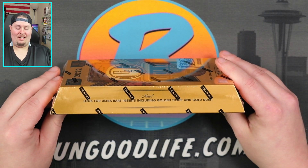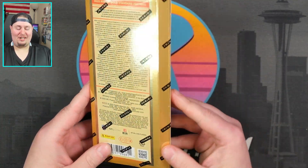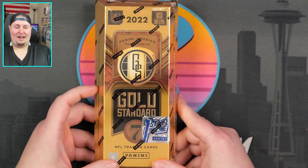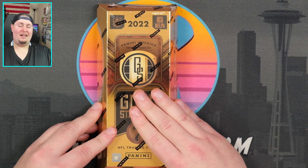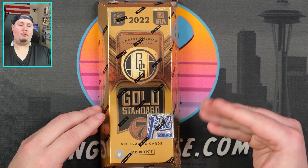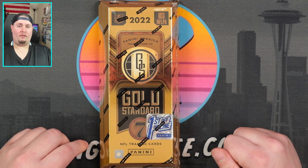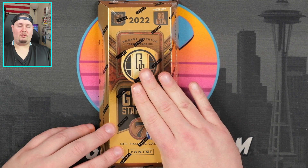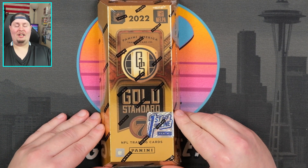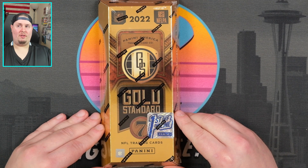We are going to look for the ultra rare inserts including Golden Ticket and Gold Rush. As you can see, the product is basically a bar of gold — cool packaging, and this is the only packaging of this style that Panini does. You can tell they usually recycle their packaging, so I actually commend them for sticking to the gold theme every year. This is a long-standing product and the first product of the 2022 NFL crop. It is a high risk, high reward style product with only a handful of cards for a large sum of money — this one coming in at Dutch auction, sold last week. I purchased high because I'm an idiot — I'm in these for a little under five hundred dollars.